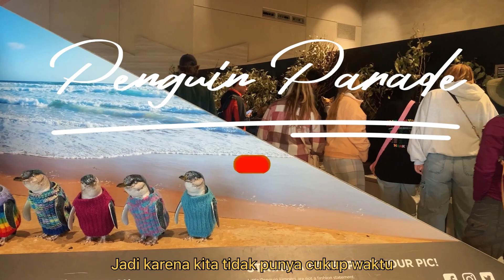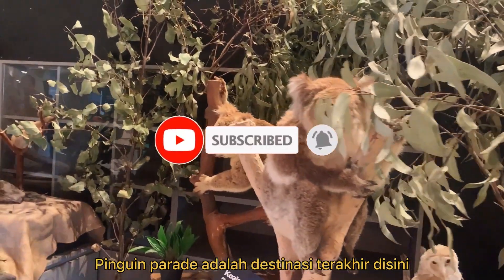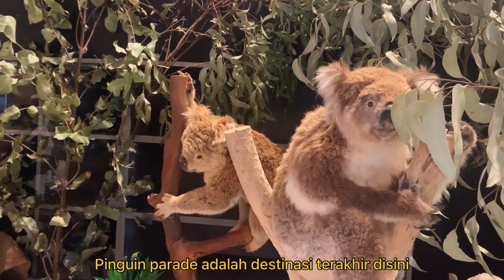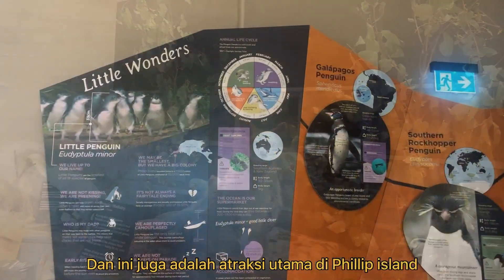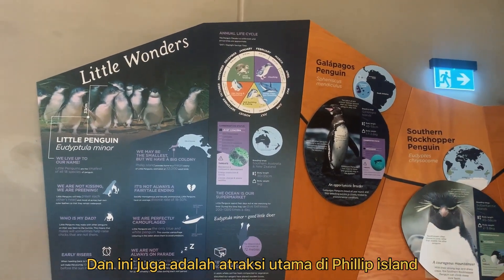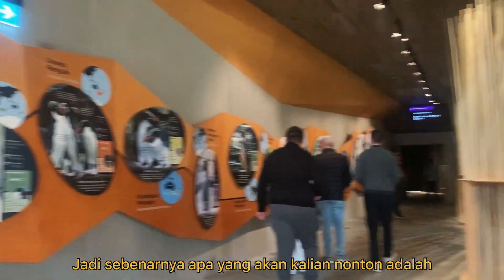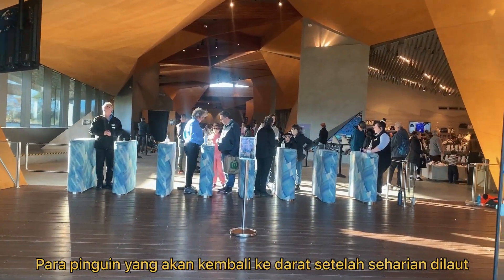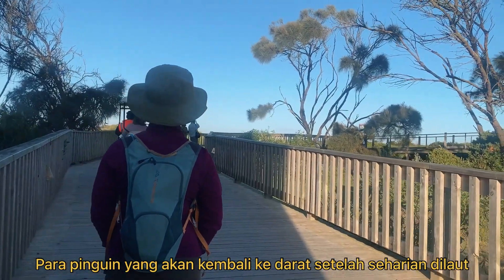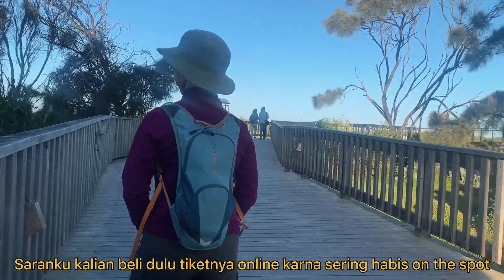Because we didn't have enough time, the Penguin Parade was our last destination at Phillip Island. This is also the main attraction here — basically what you'll see is the penguins coming to the land after they've been searching for fish.